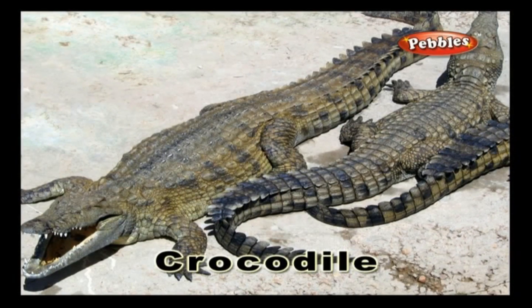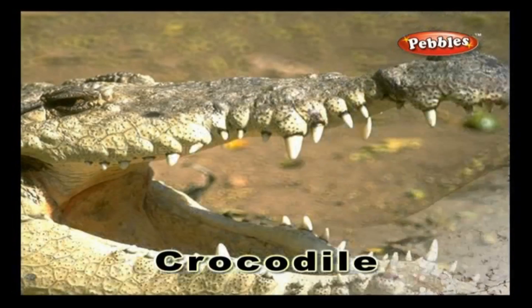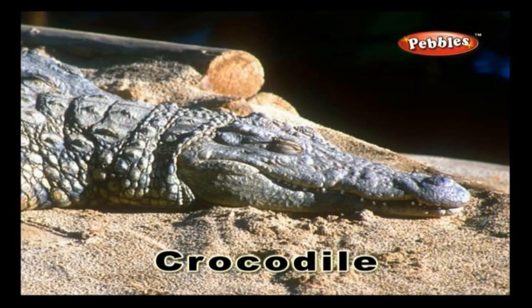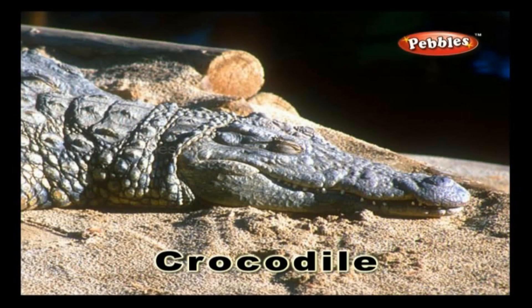Crocodile. A crocodile is a large aquatic reptile. Crocodiles are often seen in rivers, lakes, wetlands and the sea. They usually feed on fish, reptiles, mammals and mollusks.